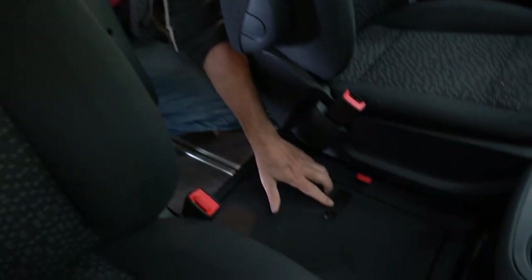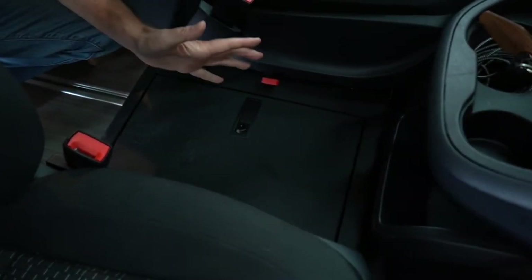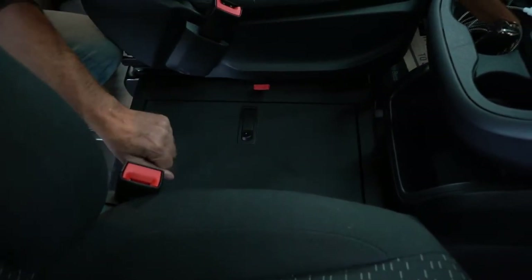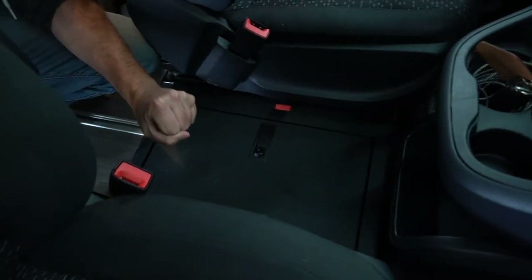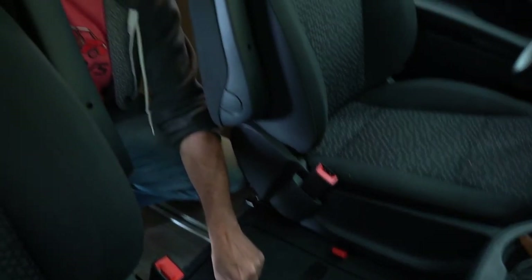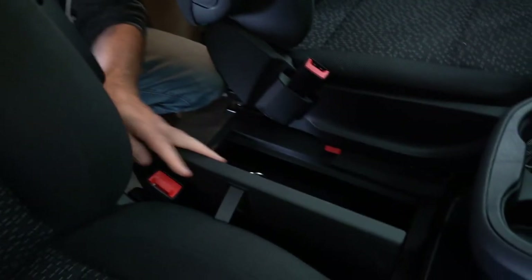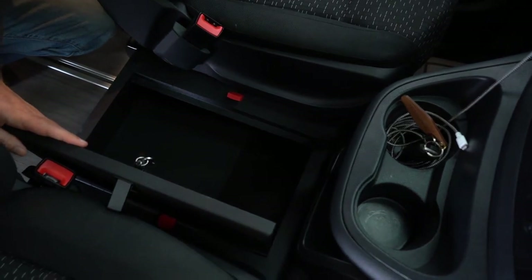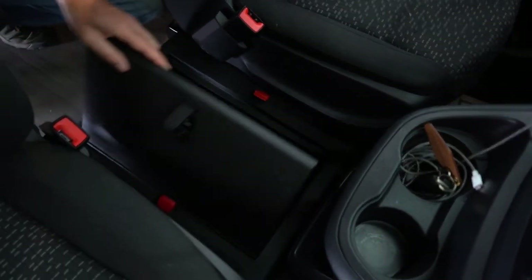One new feature we now have available — and this can be retrofitted into any one of the camper vans we sell, exclusive for Peace Vans customers — it's a locking center console. The person that makes these is an incredible craftsman in Salem, Oregon. These things, you can actually drive the van over this box and you can't get into it. So it opens, it locks, you get your little key, you can put whatever you want in there — a laptop, wallet — and go hiking. No one's going to get into this box.